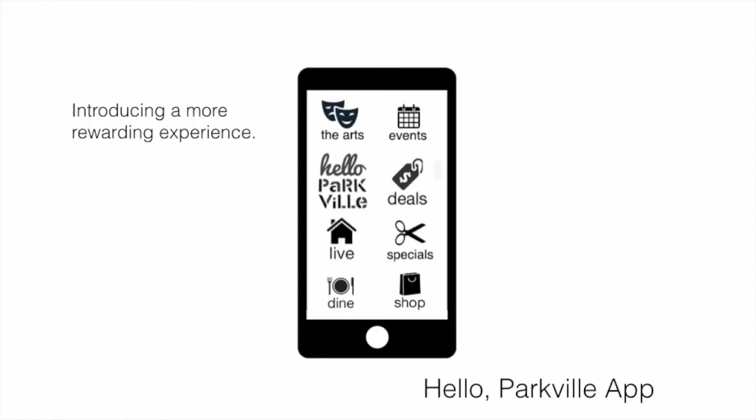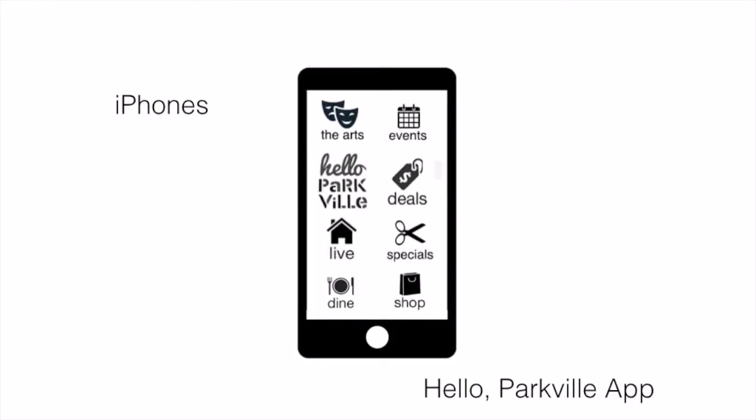Hello Parkville! We are proud to announce an exciting new program to promote all things Parkville. It starts with a mobile app, the Hello Parkville app, which features information on dining, shopping, entertainment, and community events.